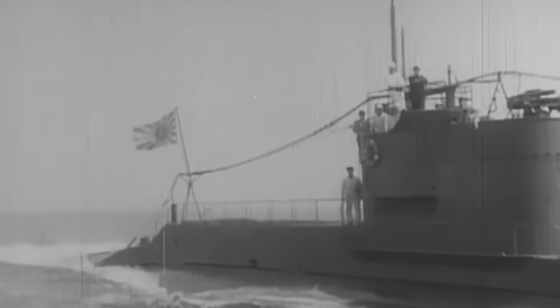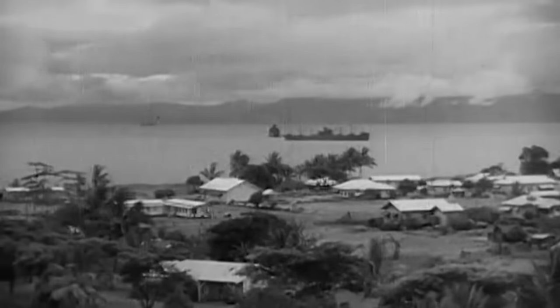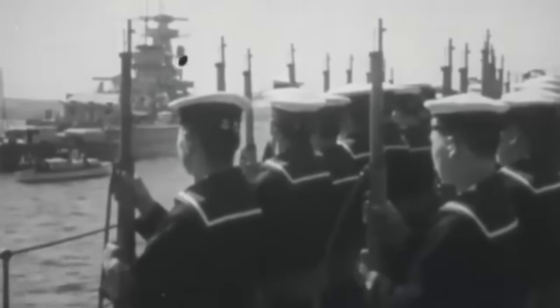This encounter, where Americans stumbled upon Japan's covert underwater aircraft carriers, would become a discovery that would soon unravel a sinister plot with the potential to reshape the course of the war. We thought the Japanese had something going on then. However, it appears that their best was yet to come.